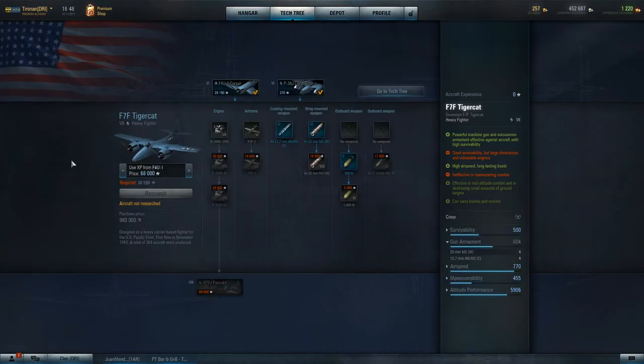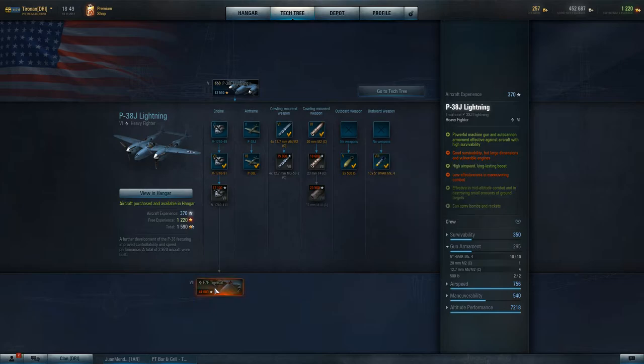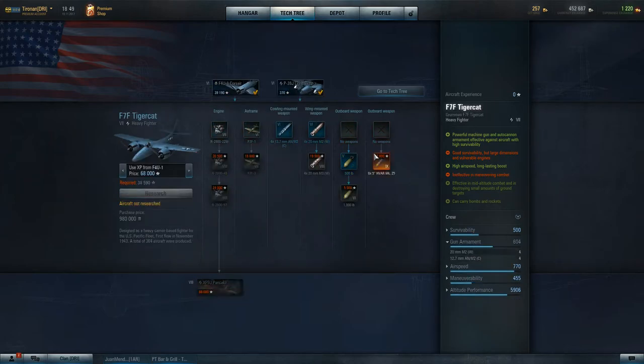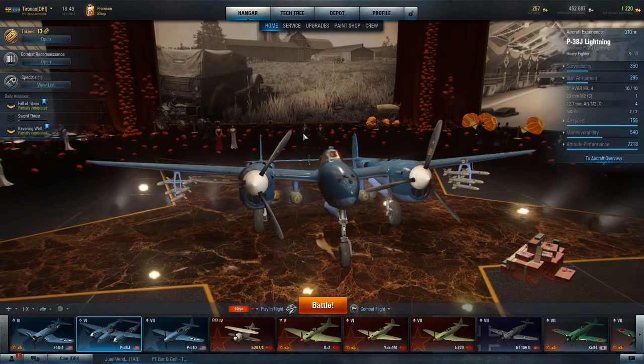Coming up next is the Tiger Cat — a very fun aircraft. It starts at where the P-38 Lightning ends up at 770, going up to 806. The gun armament starts at 604 and ends up at 723, and you get bombs and rockets too. It's going to be a very nasty heavy fighter and I'm looking forward very much to playing it. It's a very formidable aircraft — used correctly you should have a lot of fun.